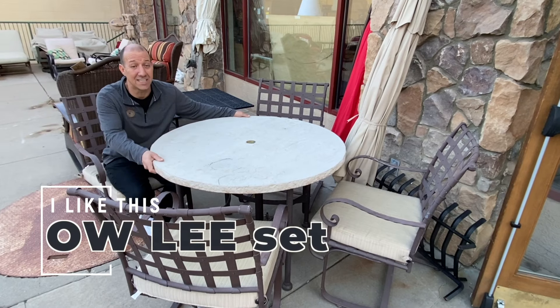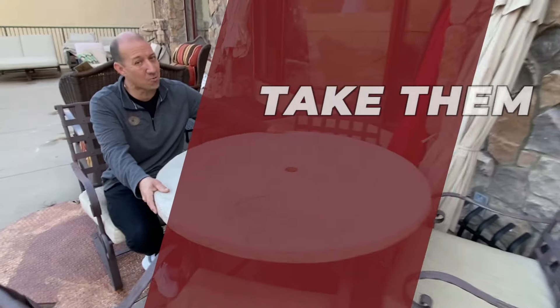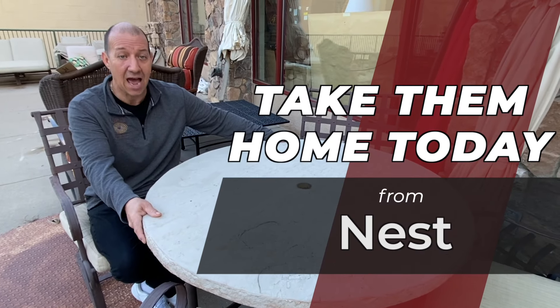I like this OW Lee set and we have seven more sets like it on the way — you could take one of them home today from Nest. Happy Spring!